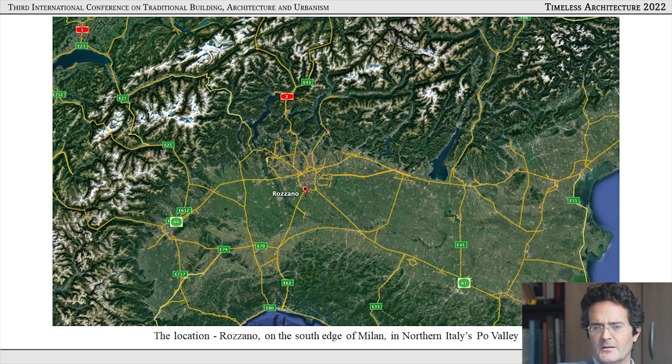The project I'm about to illustrate is potentially a groundbreaking model for the repair of urban and suburban blight, which is sadly widespread worldwide. The location of this project is in northern Italy, specifically the town of Rozzano on the south edge of Milan in the Po Valley, northern Italy.